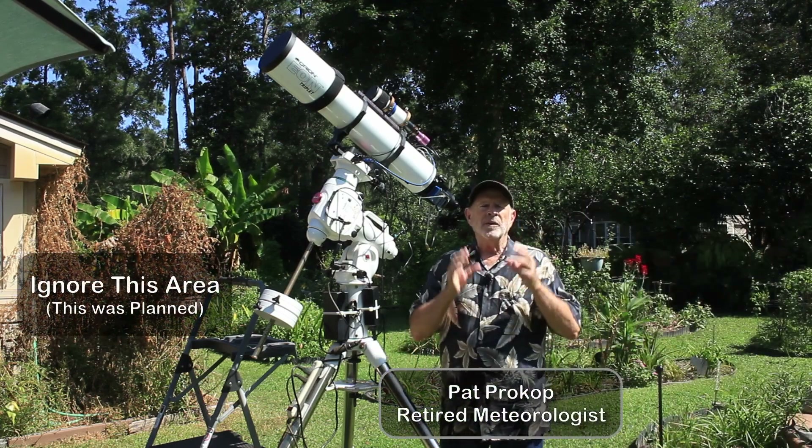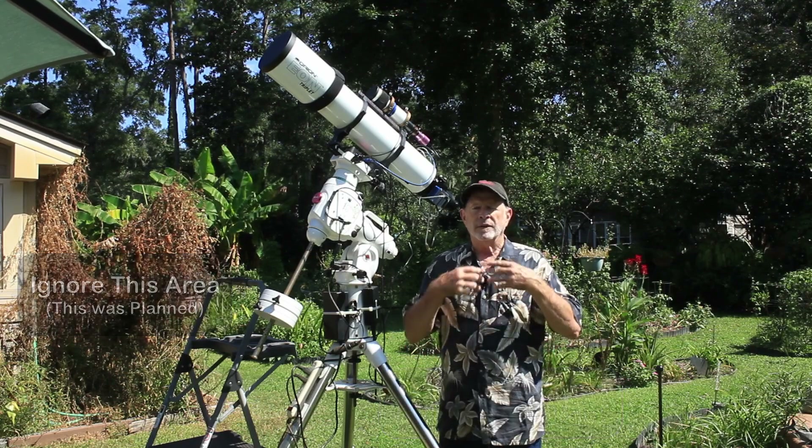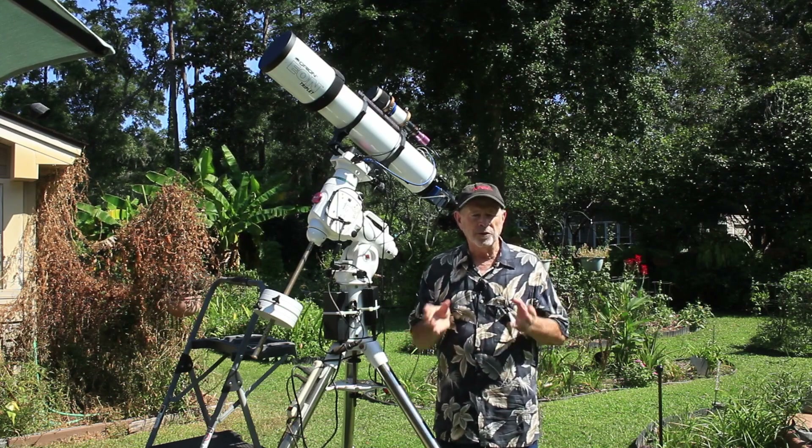Hi everyone, I'm Pat Prokop out here in the heavenly backyard garden. You know, among all the daylilies and dahlias and other flowers that I can grow out here, there's one flower I just cannot grow — those are tulips.